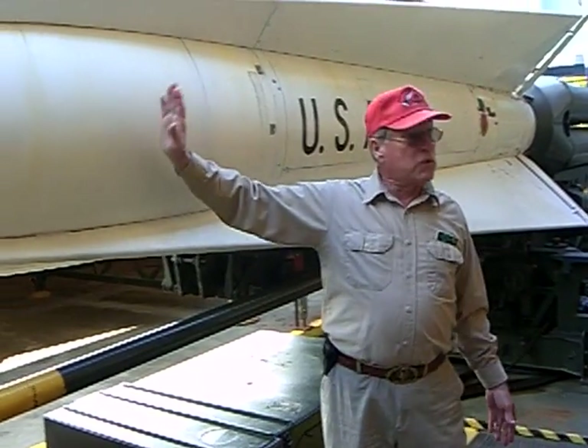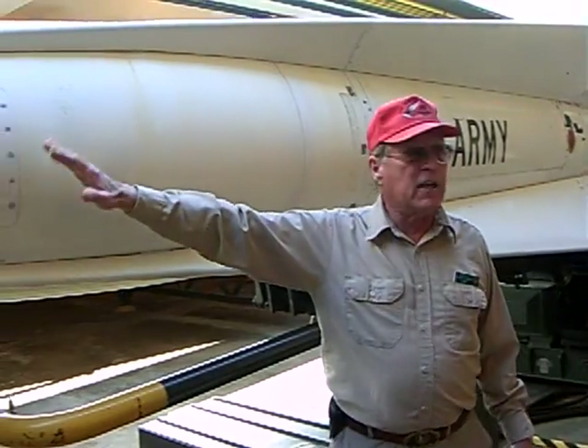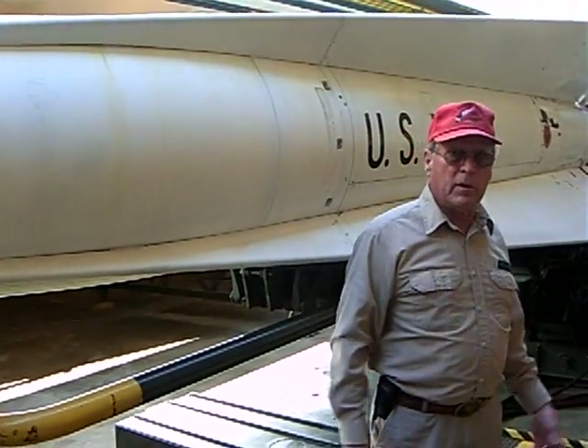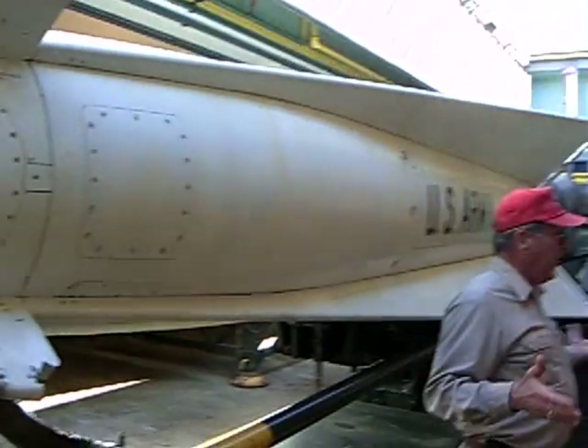The largest nuclear yield they could have was about 40 kilotons — about two and a half times the power released over Hiroshima. They had a smaller one that was 20, then a 2, or they could have a 1,300-pound high explosive HC-type warhead in here instead. Each missile had it on board and ready to go.